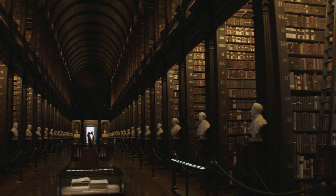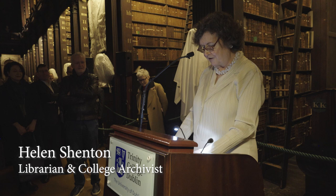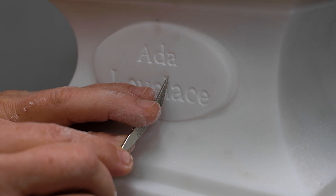Ladies and gentlemen, a very, very warm welcome to you this St Brigid's Day to the library, and the historic inauguration of the first women into the long room.